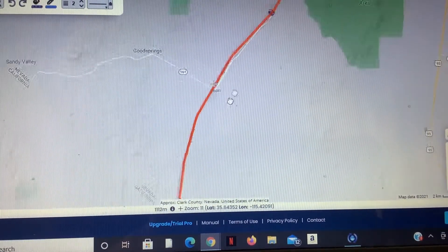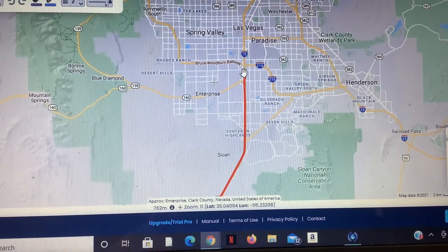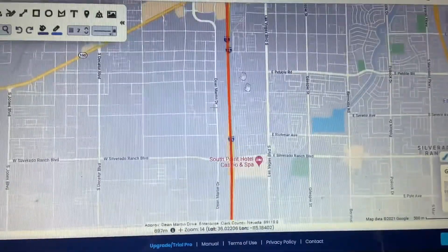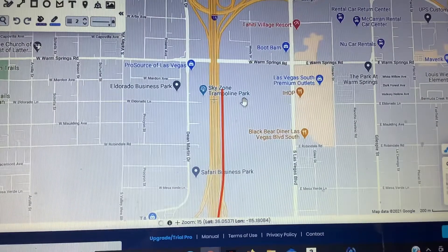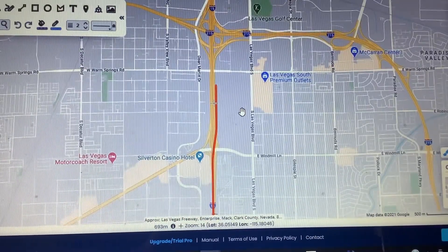After a few more miles, we then reach Las Vegas Station, which will be located in between Blue Diamond Road and Warm Springs Road along South Las Vegas Boulevard.